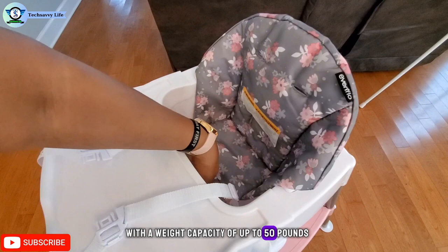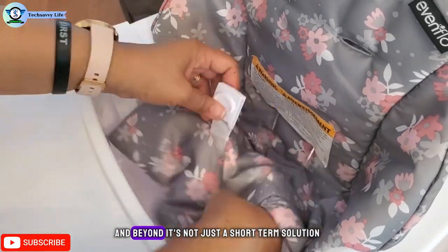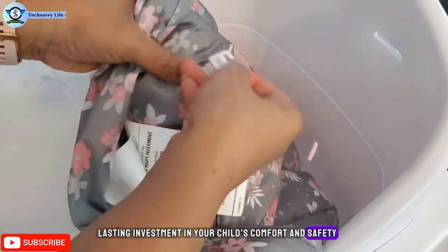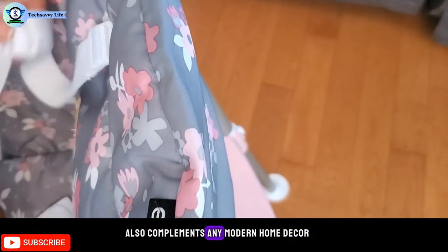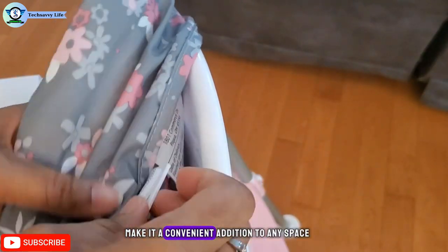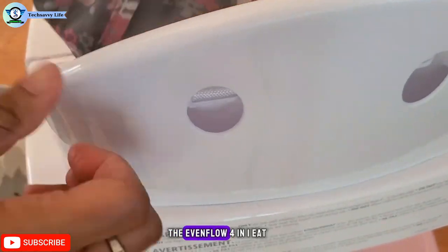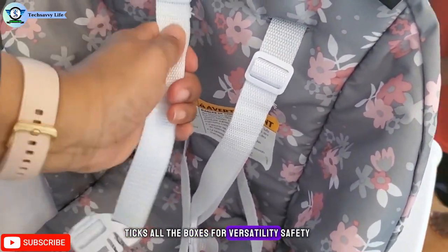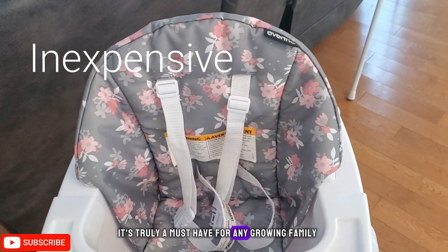With a weight capacity of up to 50 pounds, this high chair is designed to support your child from approximately six months of age and beyond. It's not just a short-term solution, but a long-lasting investment in your child's comfort and safety. Its sleek design also complements any modern home decor, and the compact size and easy assembly make it a convenient addition to any space, whether it's the kitchen, dining area, or even the playroom. The Evenflo 4-in-1 Eat-and-Grow Convertible High Chair ticks all the boxes for versatility, safety, ease of maintenance, longevity, and style.